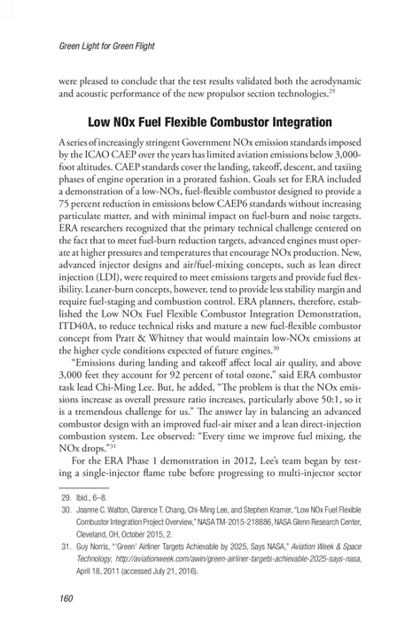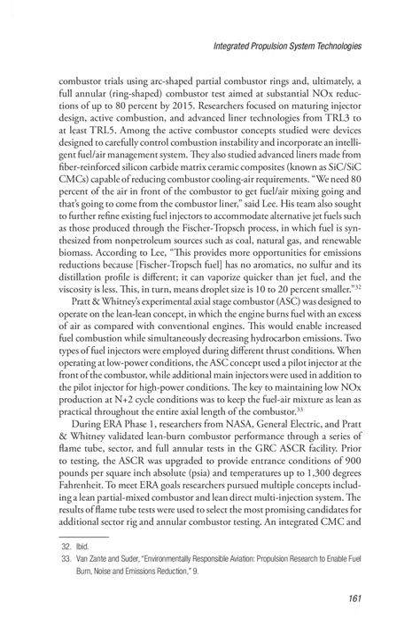Lee observed: every time we improve fuel mixing, the NOx drops. For the ERA Phase 1 demonstration in 2012, Lee's team began by testing a single injector flame tube before progressing to multi-injector sector combustor trials using arc-shaped partial combustor rings and, ultimately, a full annular ring-shaped combustor test aimed at substantial NOx reductions of up to 80% by 2015. Researchers focused on maturing injector design, active combustion, and advanced liner technologies from TRL-3 to at least TRL-5. Among active combustor concepts studied were devices designed to carefully control combustion instability and incorporate an intelligent fuel/air management system. They also studied advanced liners made from fiber-reinforced silicon carbide matrix ceramic composites (SiC-SiC CMCs), capable of reducing combustor cooling air requirements.